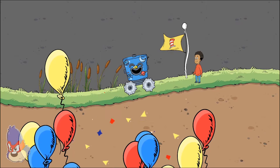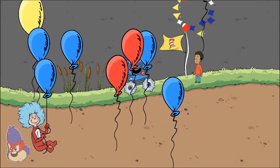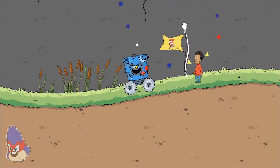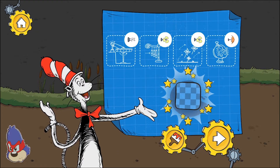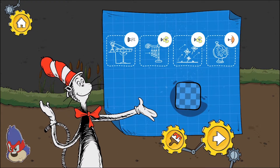You finished the level! We used these tools to pass these obstacles on our way through this level. You found a new decoration — touch the paintbrush button to use it.